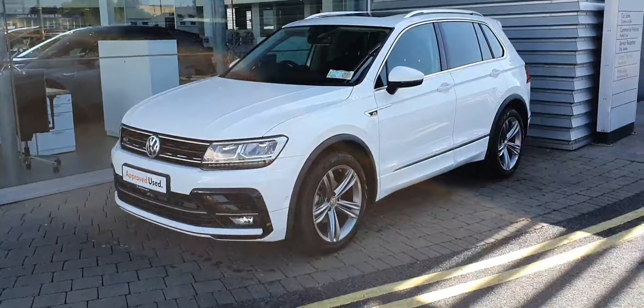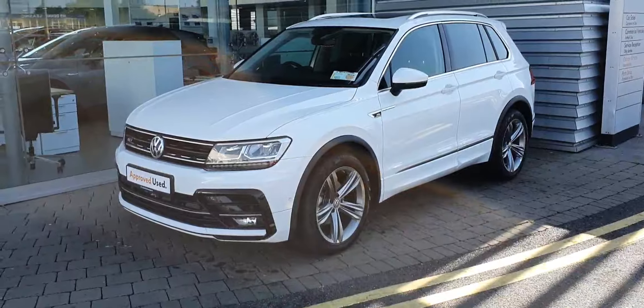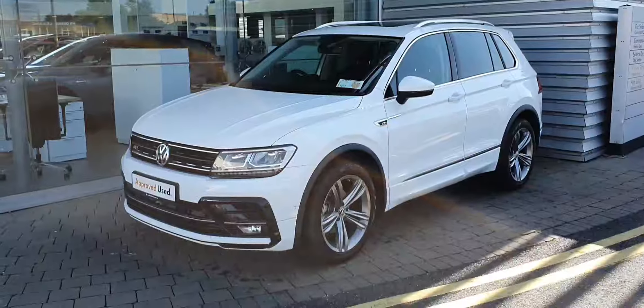Hello guys and welcome to Joe Duffy Volkswagen Swords here in Airside. Today we have a 2019 192 Tiguan Aureline. It's a 2.0L TDI DSG 150 brake horsepower.